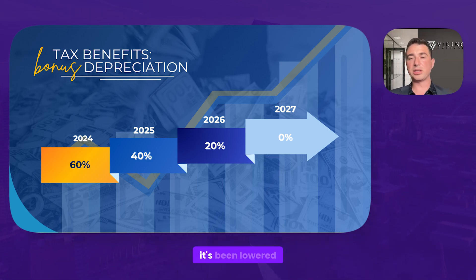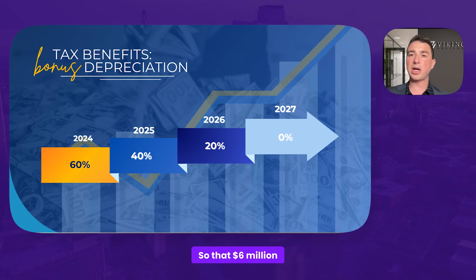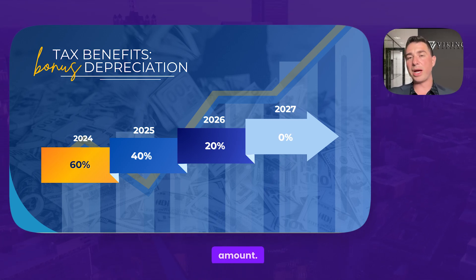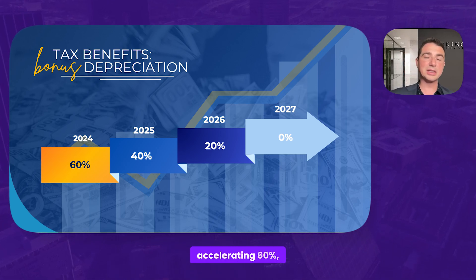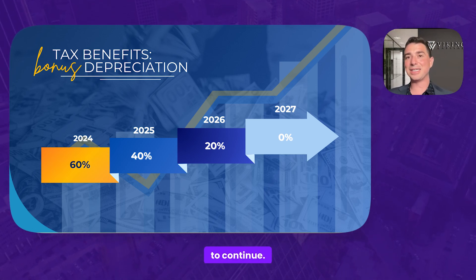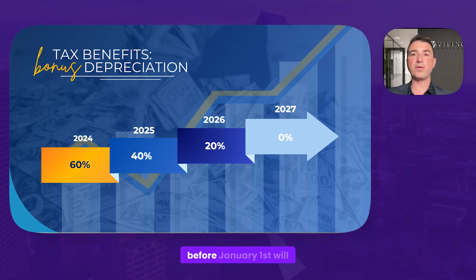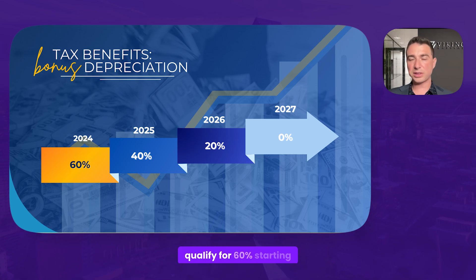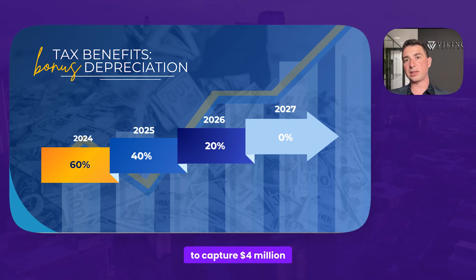Now that we're in 2024, it's been lowered to 60%. So that same $10 million of depreciation — we can now capture $6 million of bonus depreciation. That $6 million gets divided by the same amount of equity, so it'll be a lower amount. But keep in mind, as we go through the other years, since we're only accelerating 60%, there's more on the back-end years. Moving into 2025, the step-down continues — it's 60% through the end of this year. Any property acquired before January 1st qualifies for 60%. Starting January 1st, 2025, that same $10 million of depreciation will only capture $4 million.